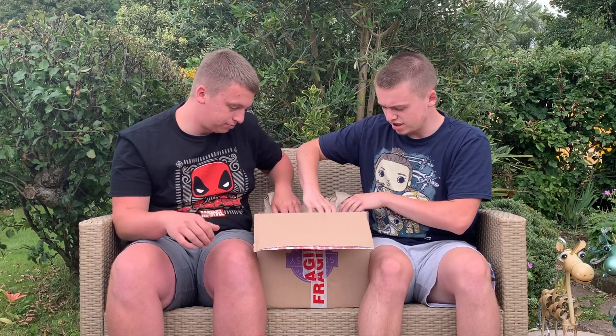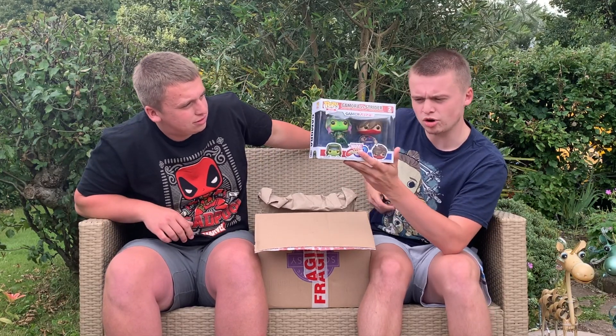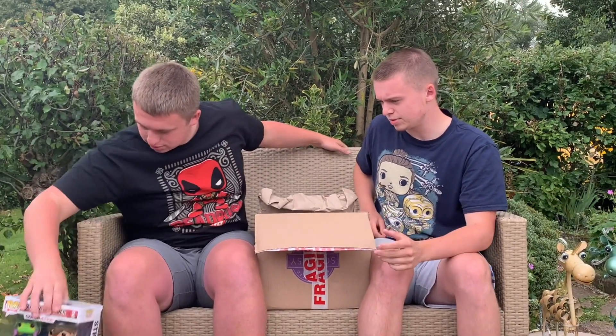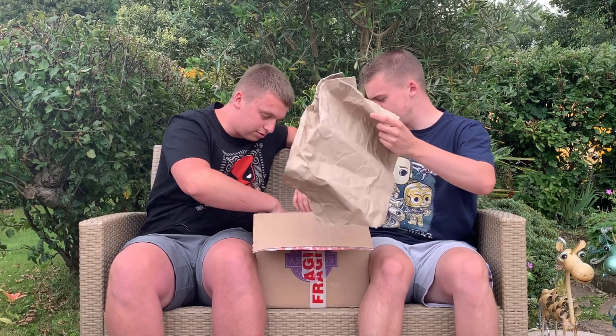And then this one here is the Gamerverse Gamora versus Strider — his stand's come off but pretty cool. Marvel versus Capcom. It's got a little bit of a tear but all right. There's something at the bottom as well.